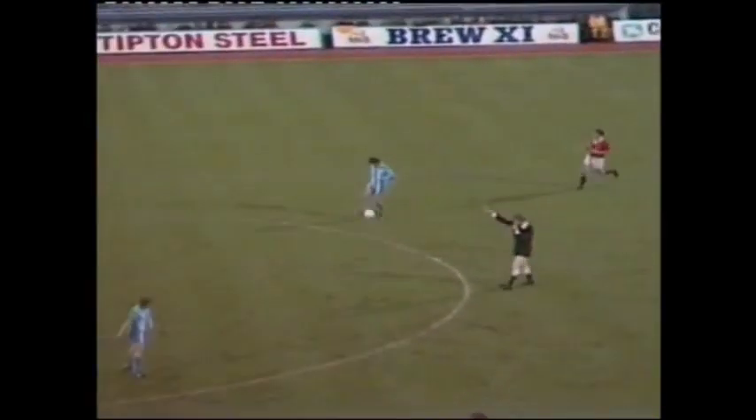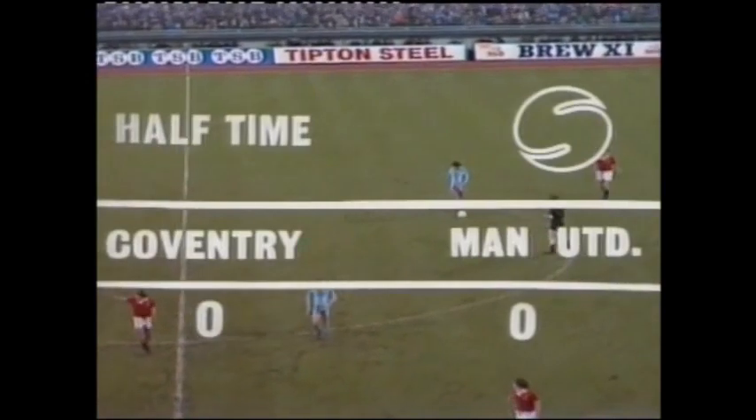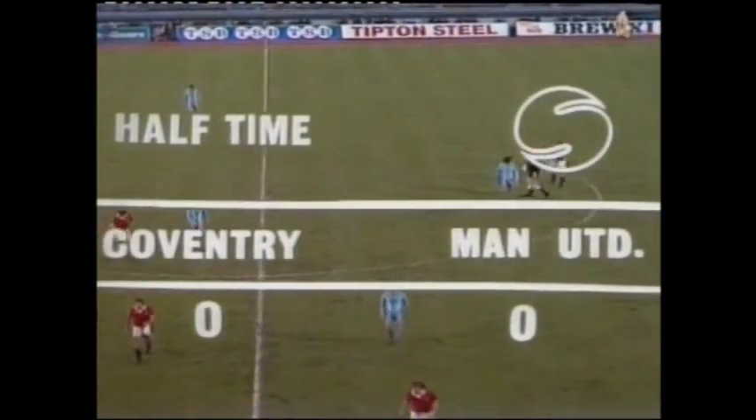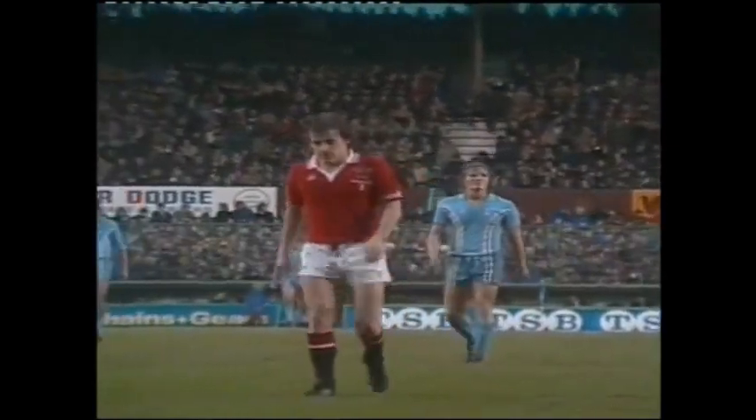Referee Robinson points to the tunnel. 45 minutes of football which registers no score on the board. I suppose the two half-chances — best half-chances — came to Coventry early doors. United wanted to come out of this game.